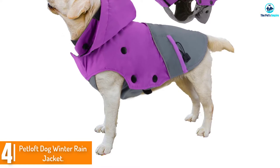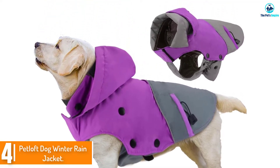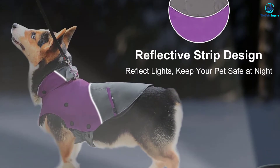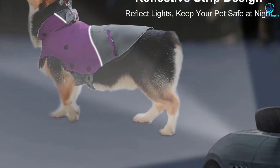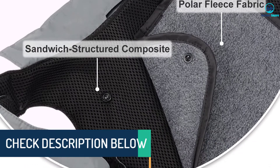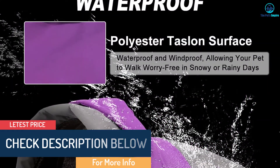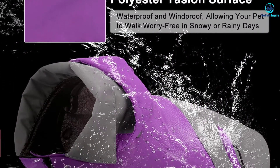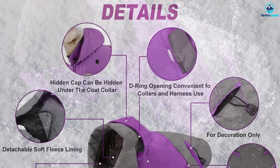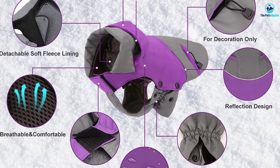Moving on at number 4, we have the Petloft Dog Winter Rain Jacket. Similar to the Outward Hound model, this dog raincoat features a 2-in-1 design. The difference is that the waterproof shell is the outermost layer and can be used by itself, independent of the fleece inner layer. It uses a relatively unique snap closure and there's a hood hidden inside of the collar if needed. There are two sizes and depending on which you choose, the color options are purple, blue, or green. There are two small pockets for storing pickup bags and other items. It's a pretty substantial coat for the money and it looks good too.